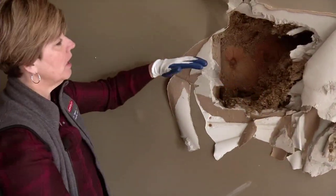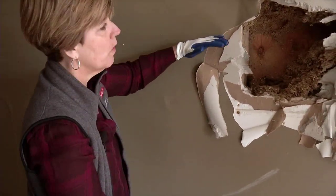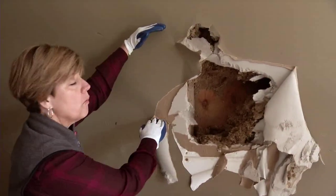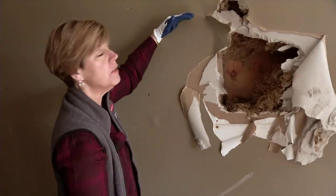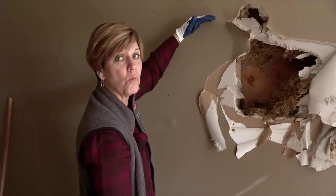Remember that not only does the drywall and insulation absorb water to the flood line, but it also wicks up — it can wick up to about a foot above where that water line was. So when you go to remove the wall to dry out the studs and the sheathing, you need to remove the drywall about a foot above where that water line was.